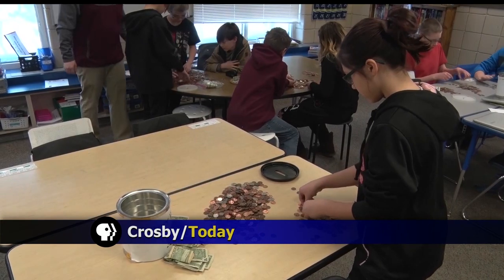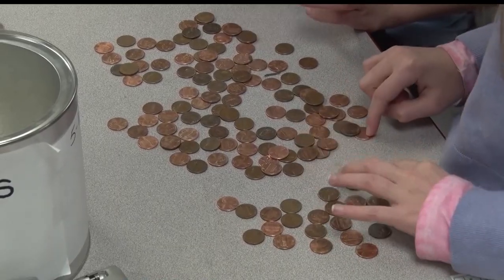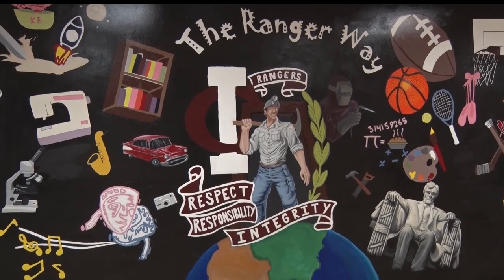Students at Kayuna Range Elementary School in Crosby are in the middle of a heated competition — the penny war. The penny war, a part of Pennies for Patients, is an annual tradition in the Crosby-Ironton School District. We've actually been doing Pennies for Patients for a very long time, back since I can remember. I remember doing it even in elementary school, so it's kind of just a tradition that we've been carrying on for the years.